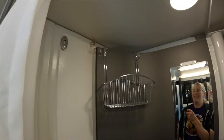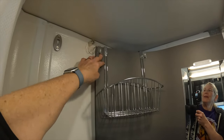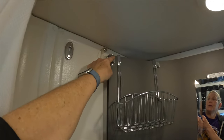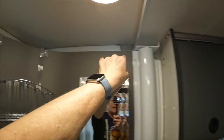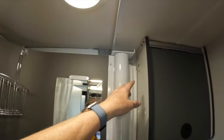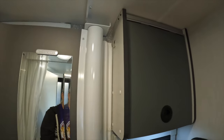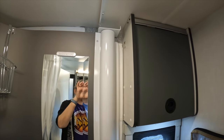Tip twelve: command hooks in the bathroom for hanging washcloths. Command hooks are nothing new for van camper people, but once the season started we actually added a few more hooks — one here, one here, and one here. These hold both of our washcloths we use to wash ourselves, and one is just for a small cleaning rag to wipe off the bathroom sink.